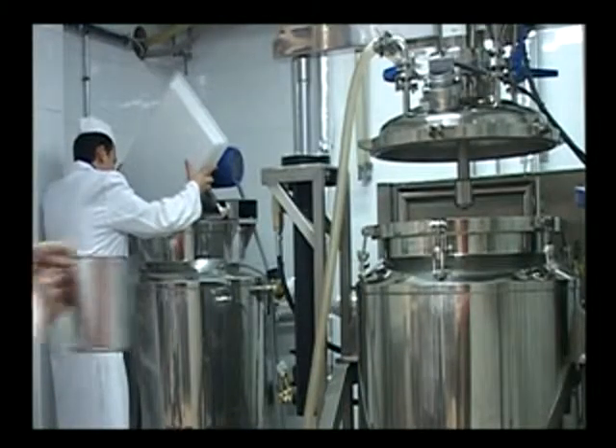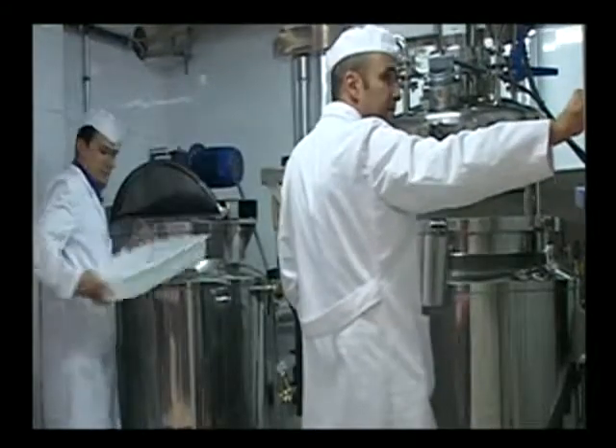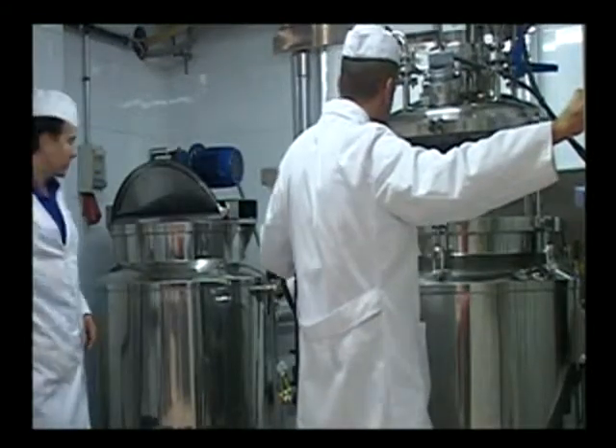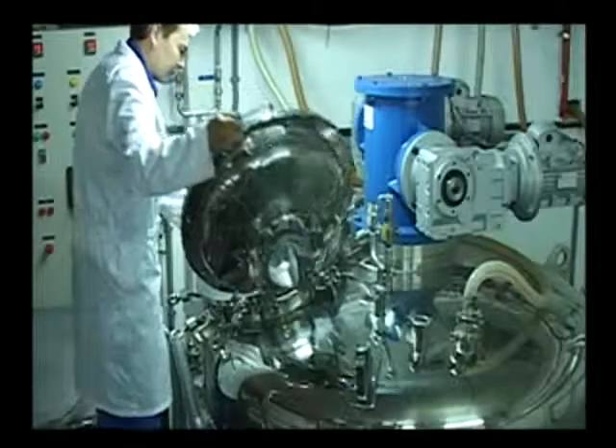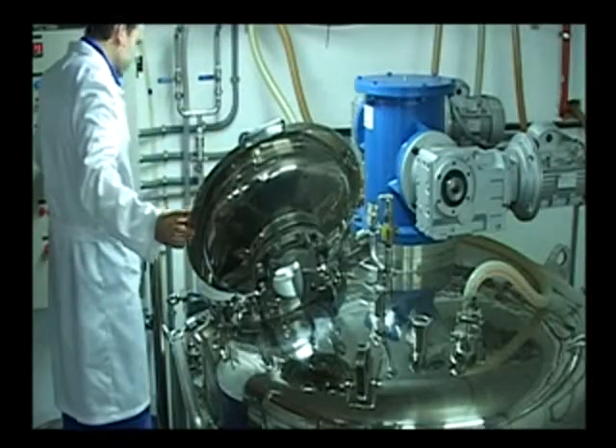Laboratorios Balcaert has several reactors sized to the amount to be produced. The available reactors range from 100 to 6,000 kilograms, together with the most effective and advanced systems: heat by steam, triple agitation, or vacuum systems.